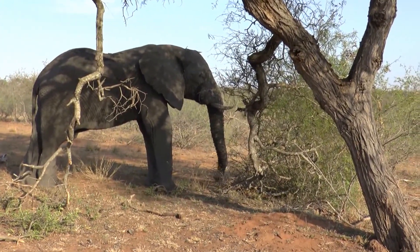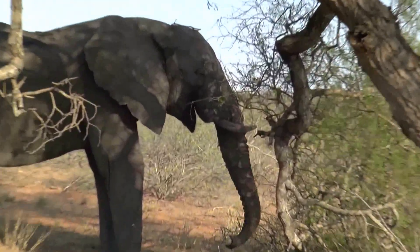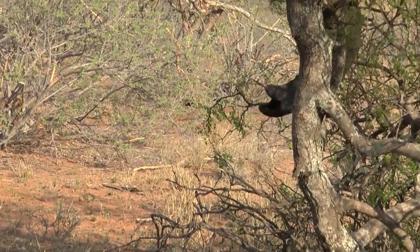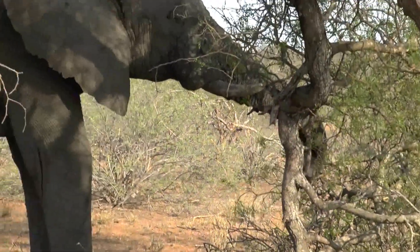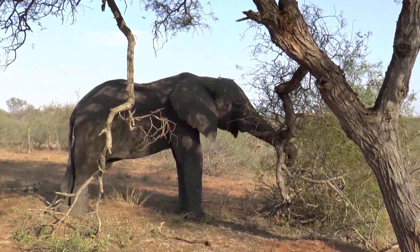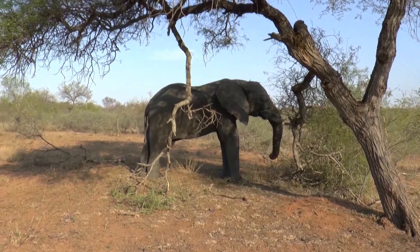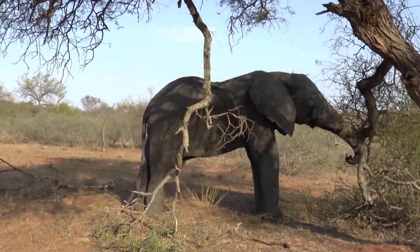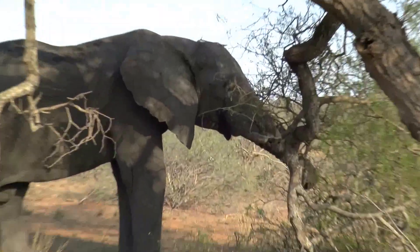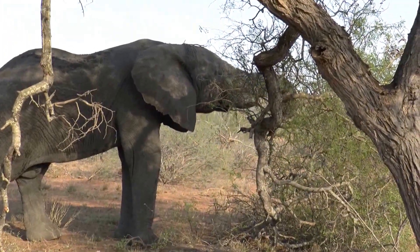He just took down a branch and he's doing this because he's so hot — he's too lazy to walk around. He took down the branch and feeds under the shade, so clever. You can see he's still got a little bit of wet mud on him, so he's been rolling in the mud because they use that to cool down. From there, standing under the shade it's even cooler.